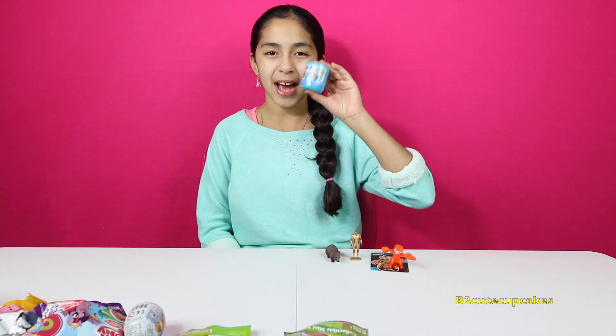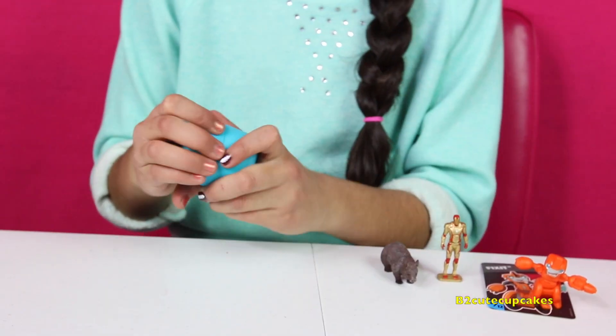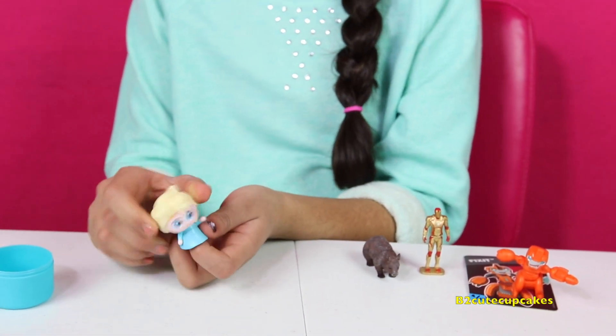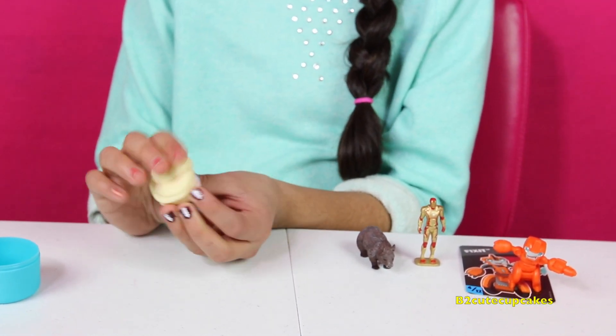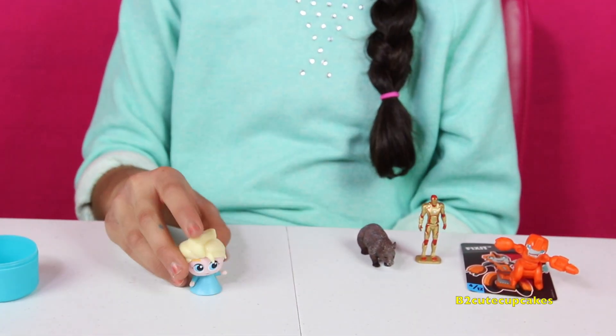Let's open a Frozen Fashions. Alright, let's open it — we got Elsa! She's so cute. She has her blue dress, those cute big eyeballs, the cute blonde hair and braid. So cute.